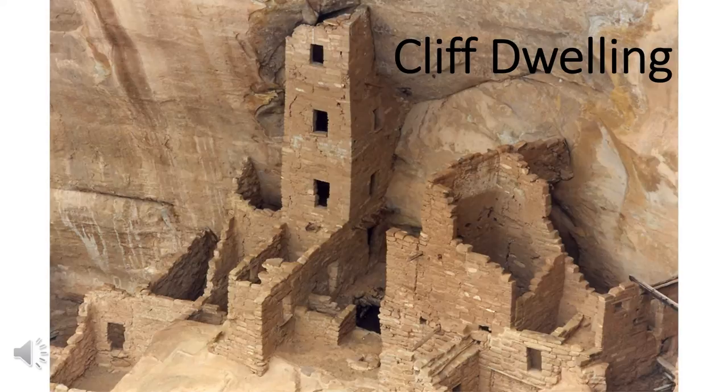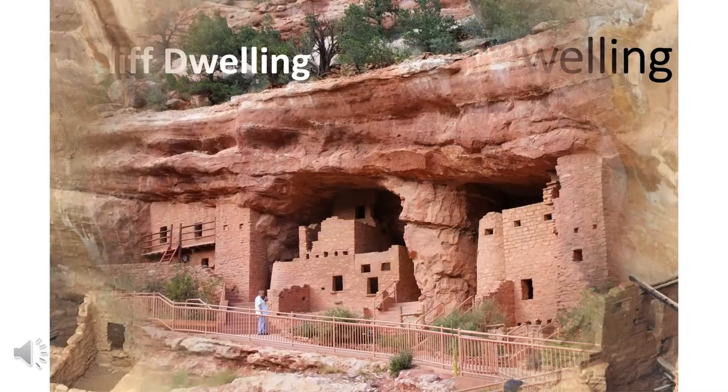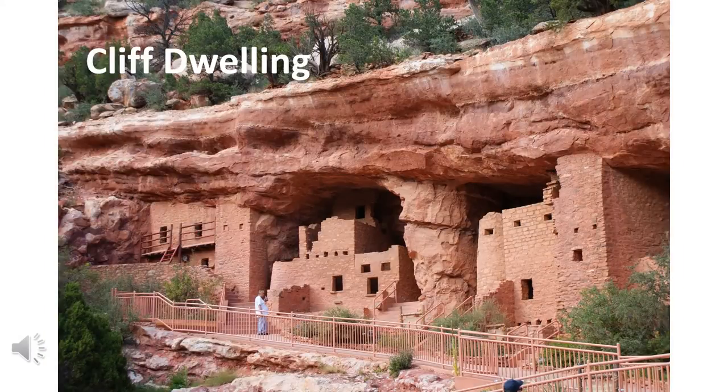This is called a cliff dwelling. People built structures into the side of a cliff, and that's where they lived. This is another example of a cliff dwelling.